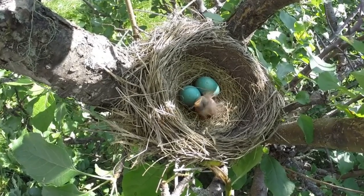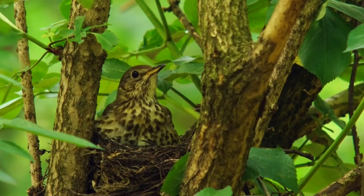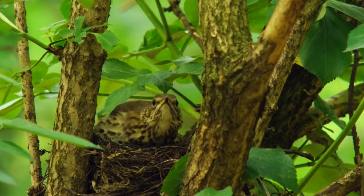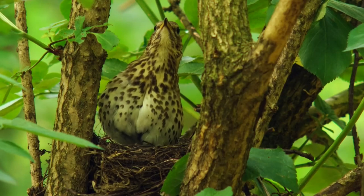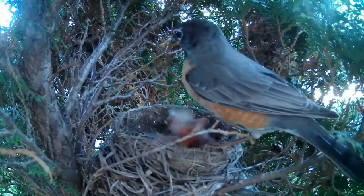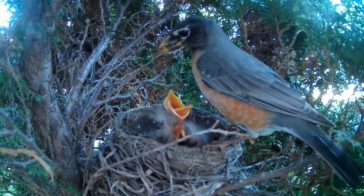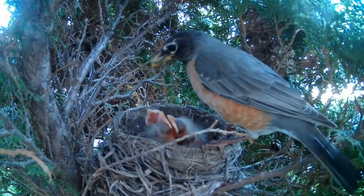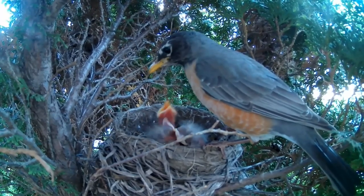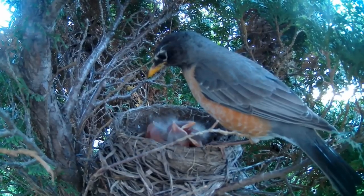Some evidence also suggests that birds with blue eggs do not regularly leave the nest, meaning there's no need for the eggs to be camouflaged. A study on American robins, who produce bright blue eggs, showed that the males would spend more energy trying to rear their chicks if they hatched out of really brightly colored eggs compared to when they came from dull ones. It's thought that the bright coloration may show how healthy the mother is and thus represent how likely the chicks are to survive.